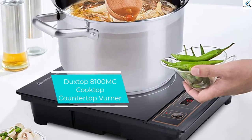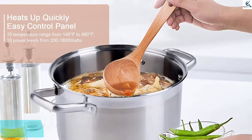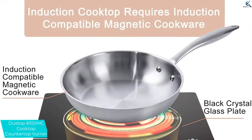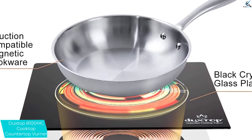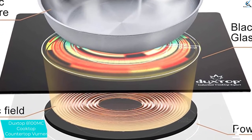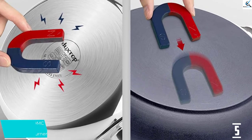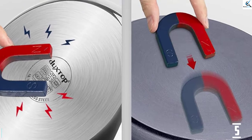Starting at number 5, we have the Duxtop 8100 Cooktop Countertop Burner. Almost all the aspects of this electric stovetop are technologically oriented, including the control panel, through which you can regulate the temperatures to the levels you prefer. It also has a digital timer to help set how long you want the stovetop to remain operational. Cleaning is easy — just remove the plates. It is made using durable and strong materials, and requires minimal storage space due to its relatively small size.